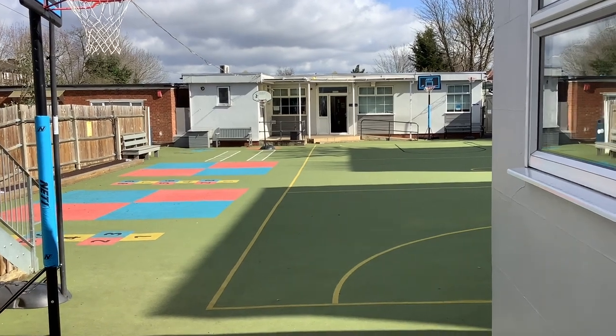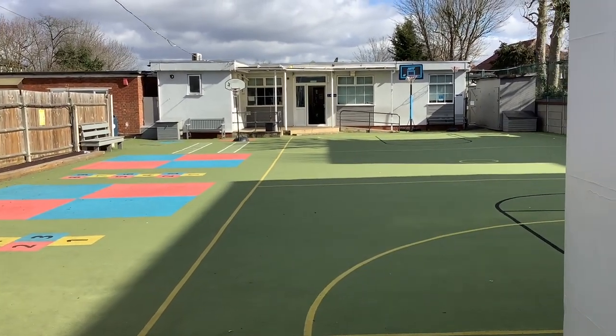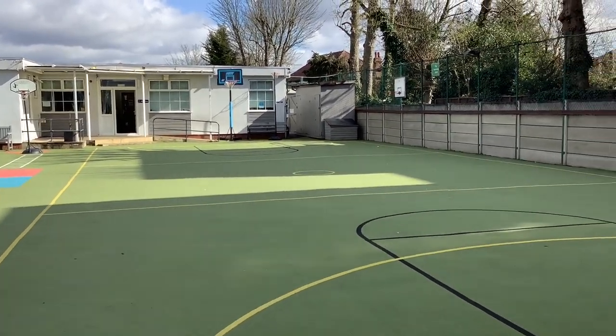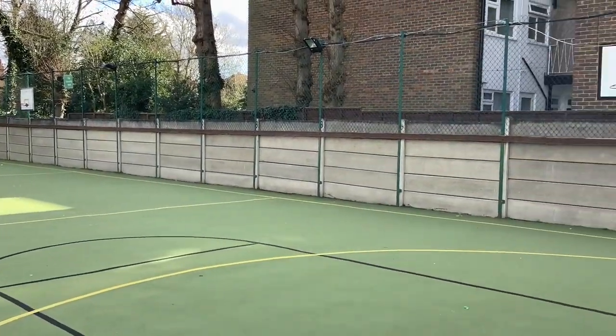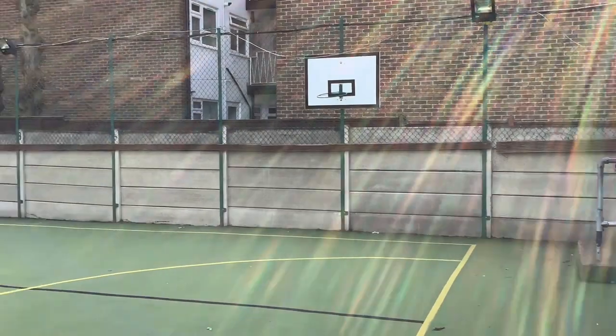This is our outside space which the children use at break and lunch times. The children have two PE lessons each week, one of which happens here in the playground and the other takes place on our field next to the pre-prep, so the children can enjoy sports such as football and cross country.